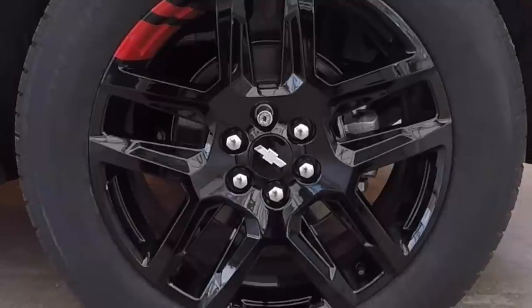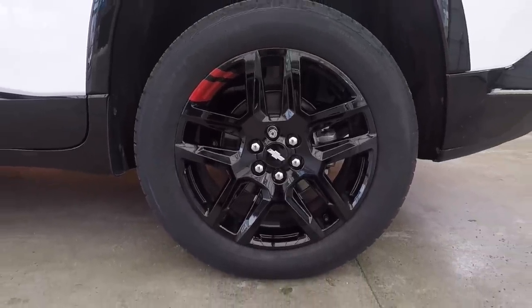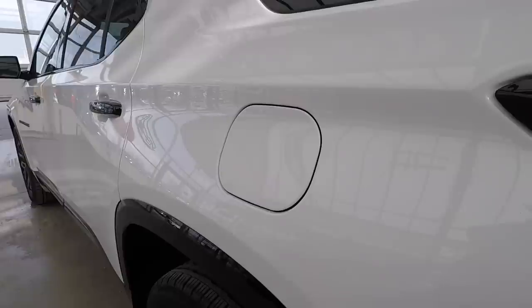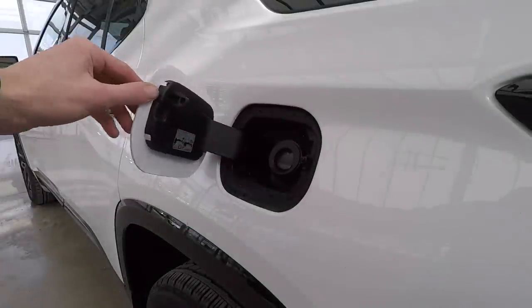Checking out the nice upgraded rims that come with the Redline Edition — these are 20 inch gloss black painted aluminum wheels with red accents, and of course they have the all-season tires on there, which definitely gives it a nice aggressive and cool look on the vehicle. Also like that they've removed the gas cap, which just makes it a lot more quick and efficient when you have to fill up your vehicle.